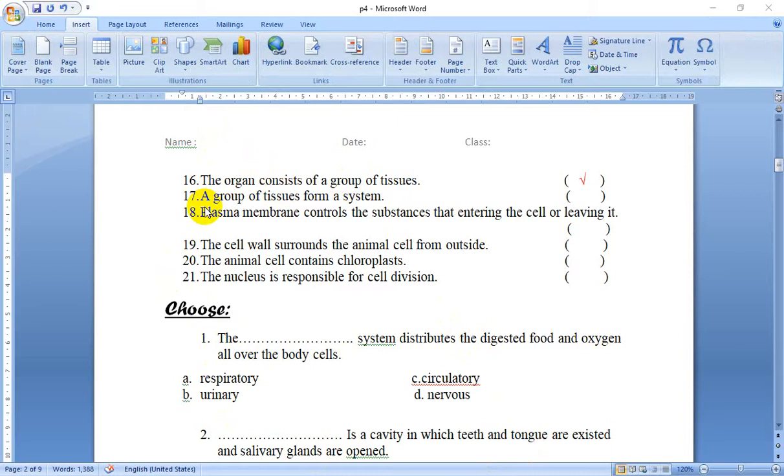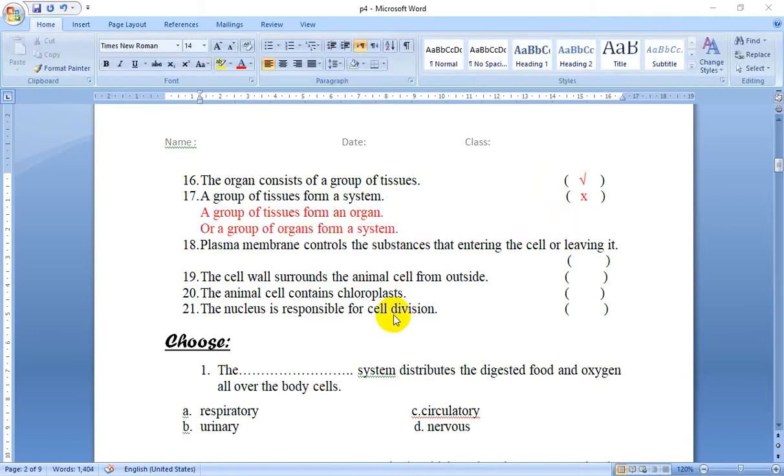Number 17: A group of tissues form a system. No — a group of tissues forms an organ, or a group of organs forms a system. So this is false, because the system consists of a group of organs, and the organ consists of a group of tissues.